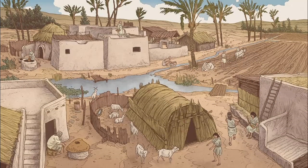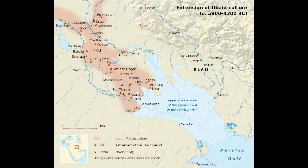The Ubaid period has a very long duration, from about 6500 to 3800 BC, after which it was replaced by the Uruk period. In northern Mesopotamia the period runs only between 5300 and 4300 BC, preceded by the Halaf period and the Halaf-Ubaid transitional period. The more archaeological excavations we do, the more interesting things we will find. Please support my work through the links in the description, check out other videos about strange archaeological finds in Asia and other parts of the world, like the video, subscribe to the channel, and tell others. Thank you.